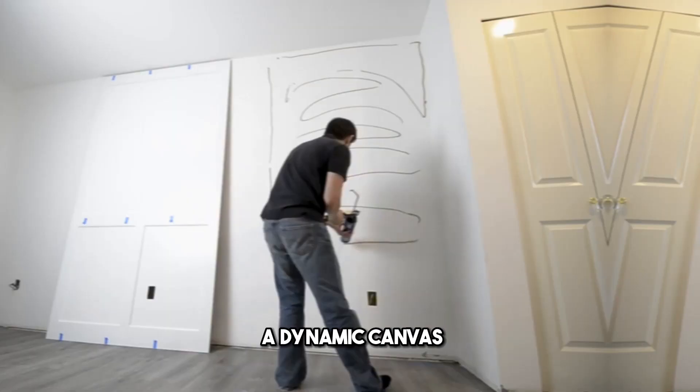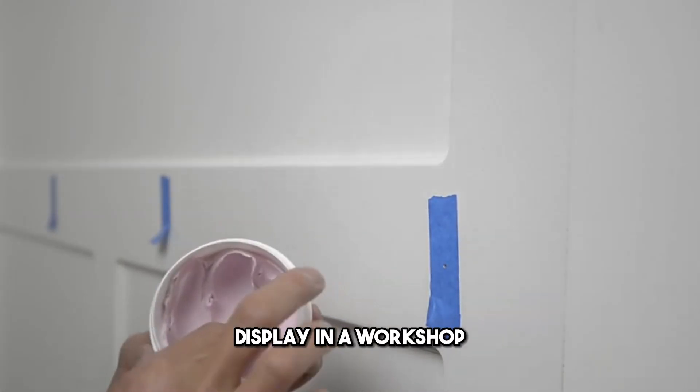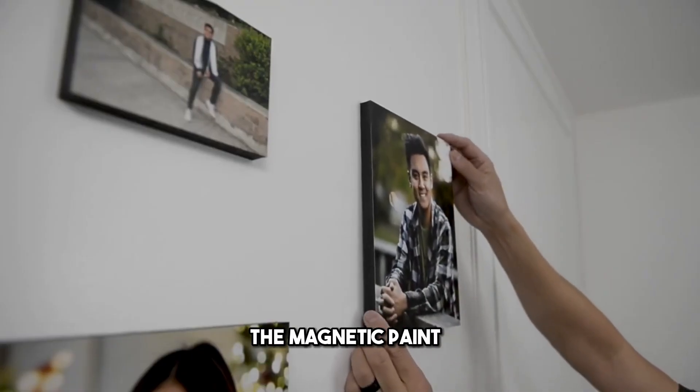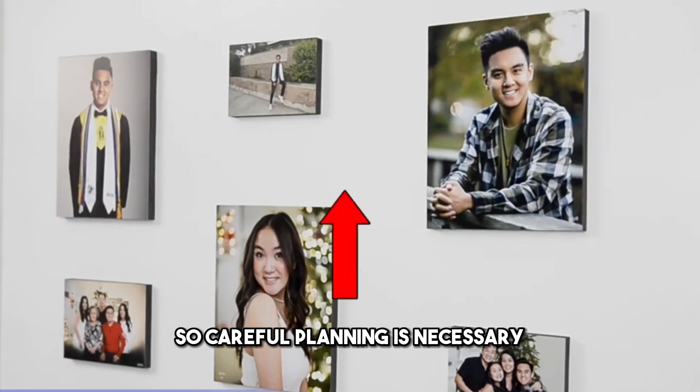This wall can turn into a dynamic canvas in a child's room, an organized tool display in a workshop, or a convenient recipe holder in a kitchen. The strength of the magnets and the thickness of the magnetic paint will determine what you can hang, so careful planning is necessary.